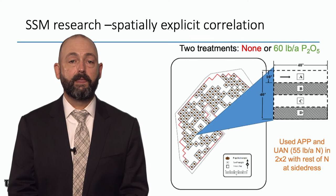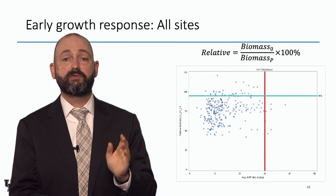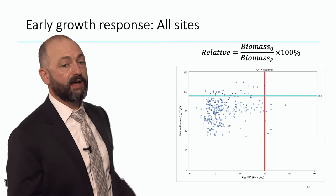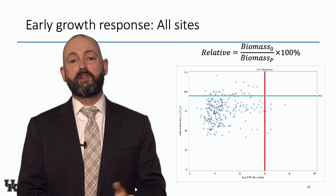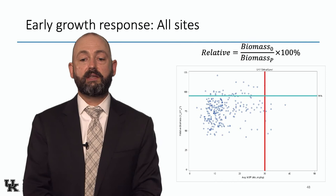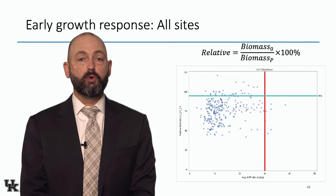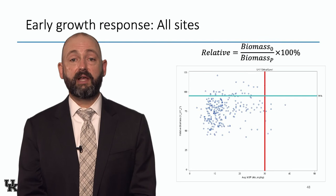First we look at early growth response. This year at V6, the plants that got phosphorus were twice as big as the plants on the next row over that didn't get phosphorus. We look at relative biomass — unfertilized plant size in kilograms per hectare divided by fertilized plants. If the number is 50% or 0.5, that means the fertilized plant was twice as big. The green line is at 95% relative biomass. The red line is University of Kentucky's soil test level where our recommendations go to zero. We've done a pretty good job: when you're below our soil test critical level, you get a bigger plant if you fertilize at V4 to V6.